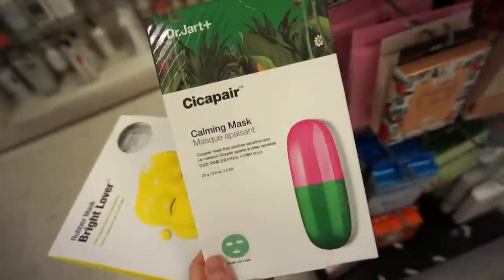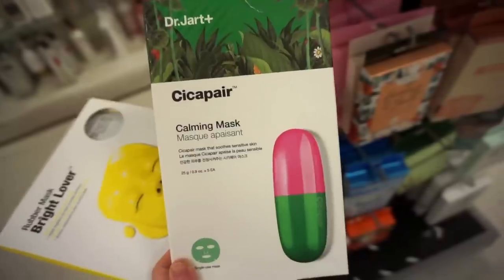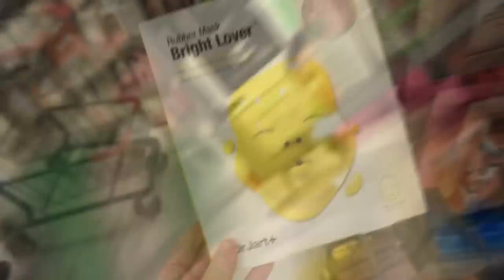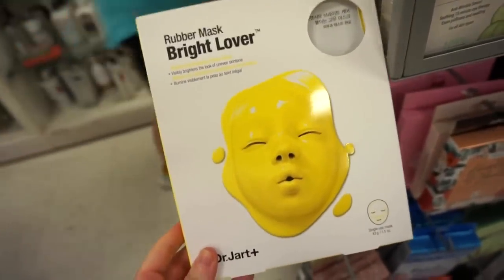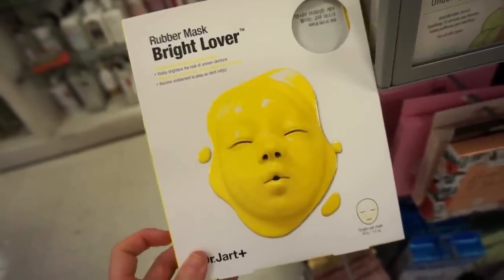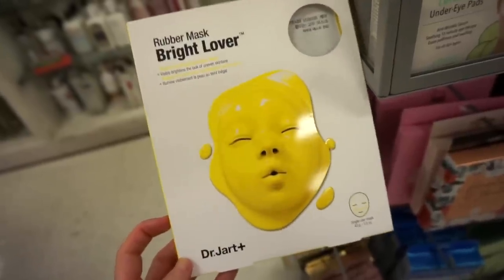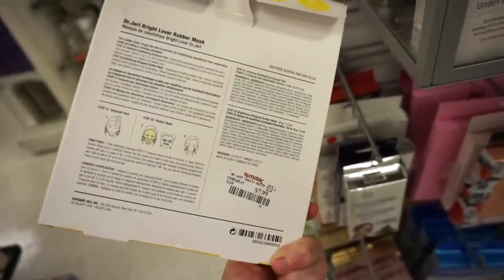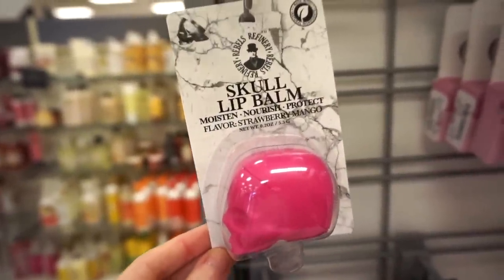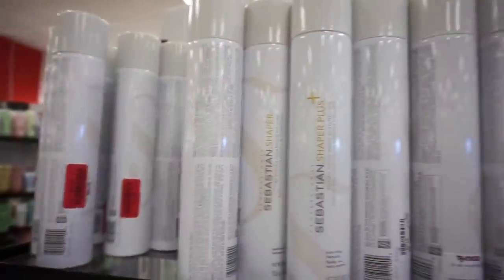This is $4.99 — I don't think we've ever seen this — it's the Dr. Jart Cicapair Calming Mask, comes with a few single-use masks. It looks amazing, only $12.99. These rubbery masks freak me out honestly, but I do like the shake-and-shot mask from Dr. Jart. I don't think I've ever tried this — it's the Bright Lover mask, comes with one mask, and it's $7.99.